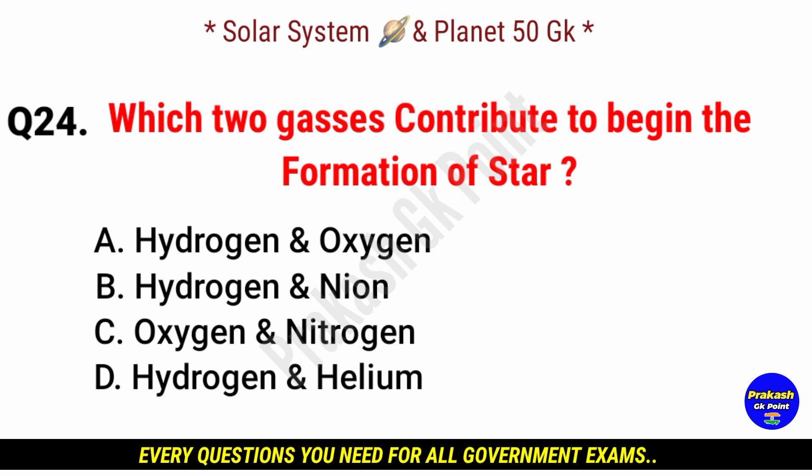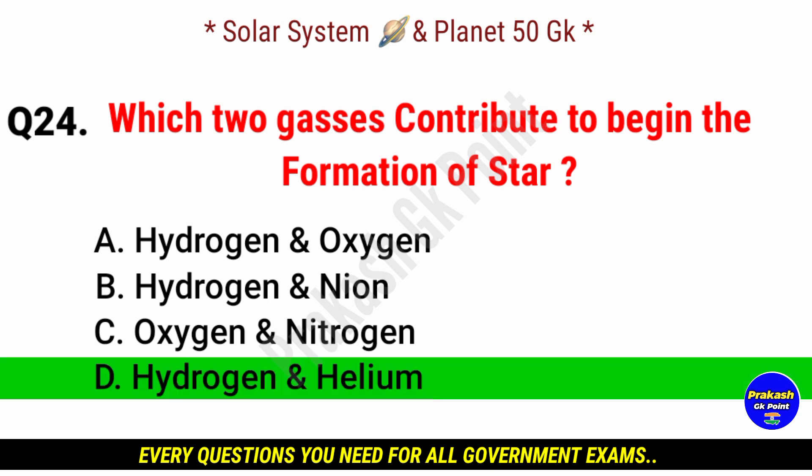Which two gases contribute to the formation of a star? Answer: option D, hydrogen and helium gases.